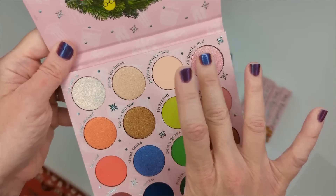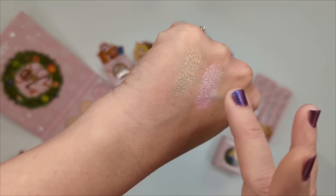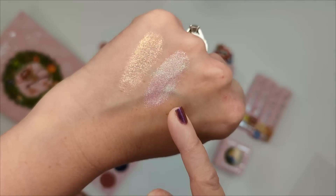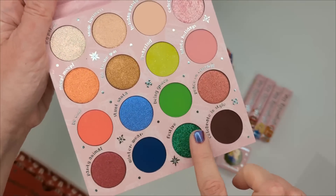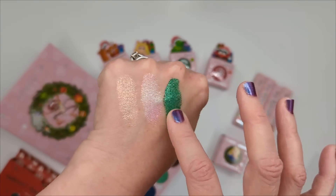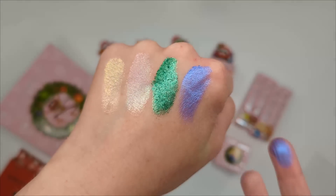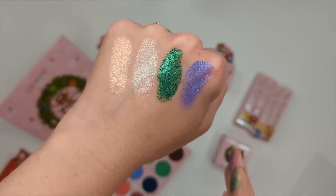This one's called Icy Patch and this one is called Celebrate Moi — I'm guessing that's for Miss Piggy. Oh, that's like a really multi-dimensional shimmer! That shade is a pink that shifts to teal or turquoise — such a unique color. Let's see this green too; it almost gives the effect of a glitter without actual glitter pieces falling everywhere. And this purpley-blue is stunning.